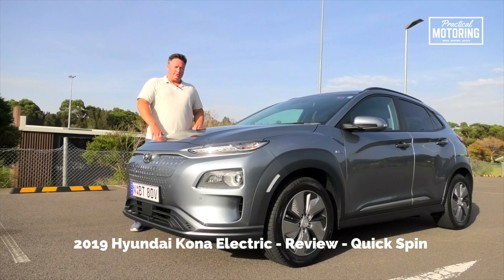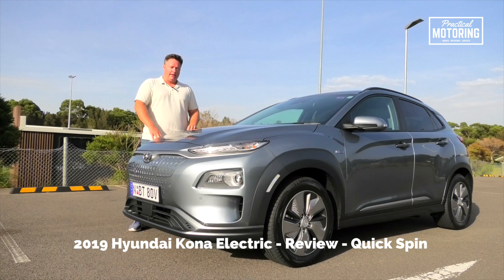Hyundai is going big on electric cars and this one is its most serious effort yet. It may look like a regular Kona small SUV and that's certainly what it's based on, except it's called the Kona Electric, which is a dead giveaway. Instead of a petrol engine up front you've got an electric motor and a massive bank of batteries underneath.